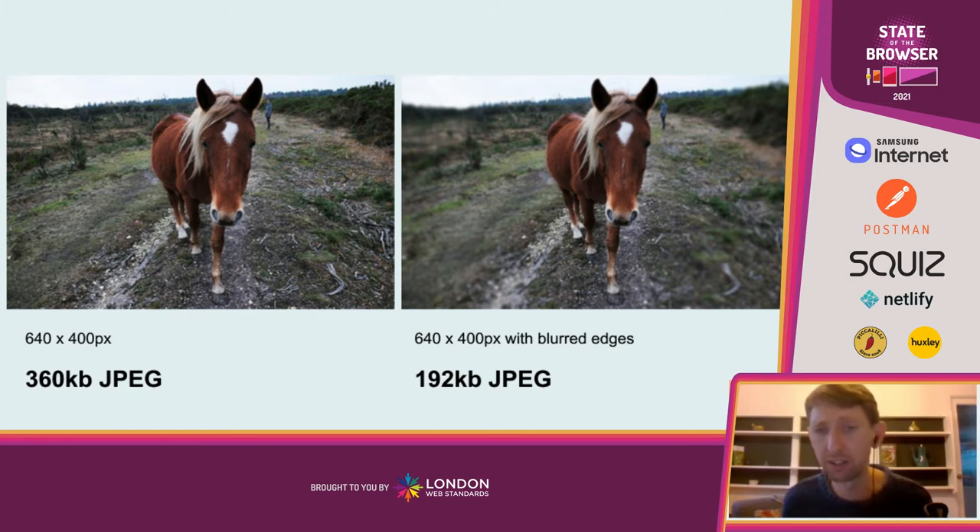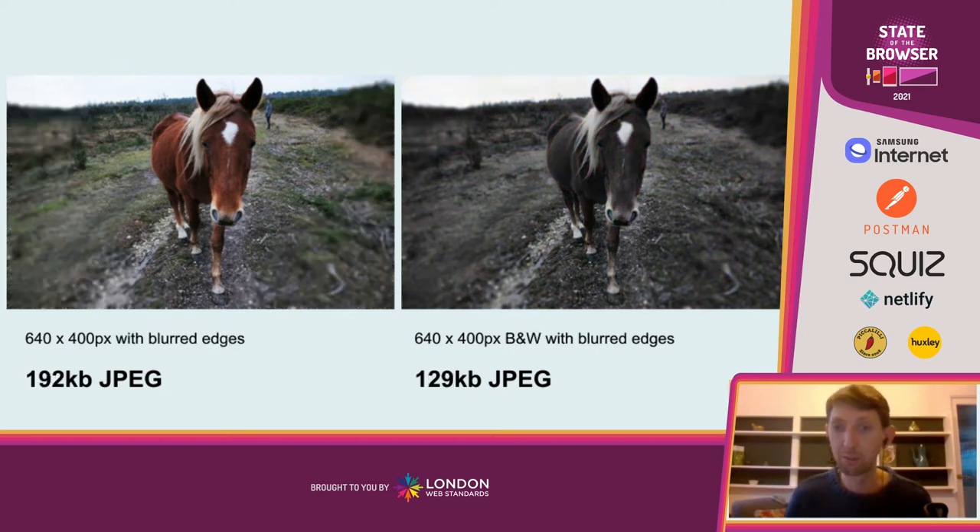Another way to reduce detail in images is by removing color. Color is a form of detail, and black and white images are even smaller. This black and white image is now 129 kilobytes — roughly 10% of the size of the original full-screen color image. You don't have to use black and white; you could use any other form of monochrome or duotone, anything that reduces the amount of color detail. You can get really creative with this.